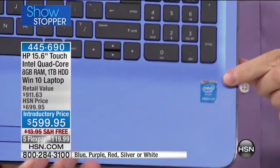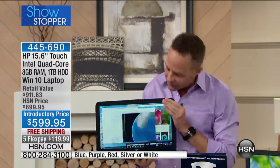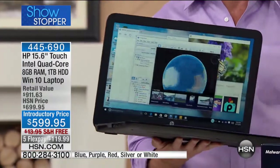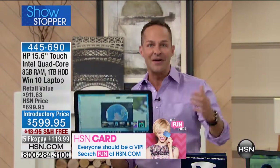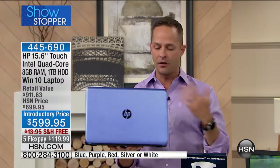Hi everybody, I'm Aaron Berger. Let me tell you about a computer that — if you have not replaced your computer in a year or two years, if your computer is slow, heavy, or hot — you are in the right place at the right time. We kind of call it the triumvirate, the trinity of goodies when it comes to computers.